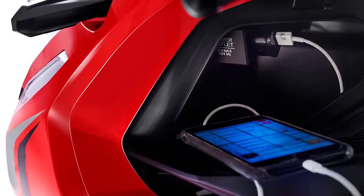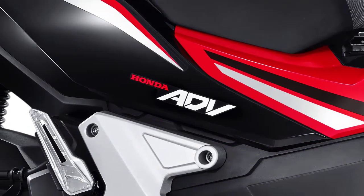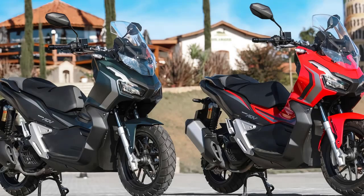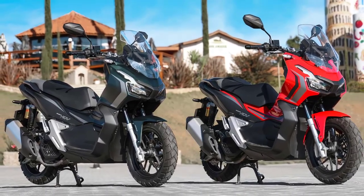What are your thoughts on the 2024 Honda ADV 150? Share your opinions in the comments below, and don't forget to hit that like button if you enjoyed this video. Subscribe to our channel for more exciting reviews and motorcycle adventures. Until next time, ride safe and embrace the thrill of the open road.